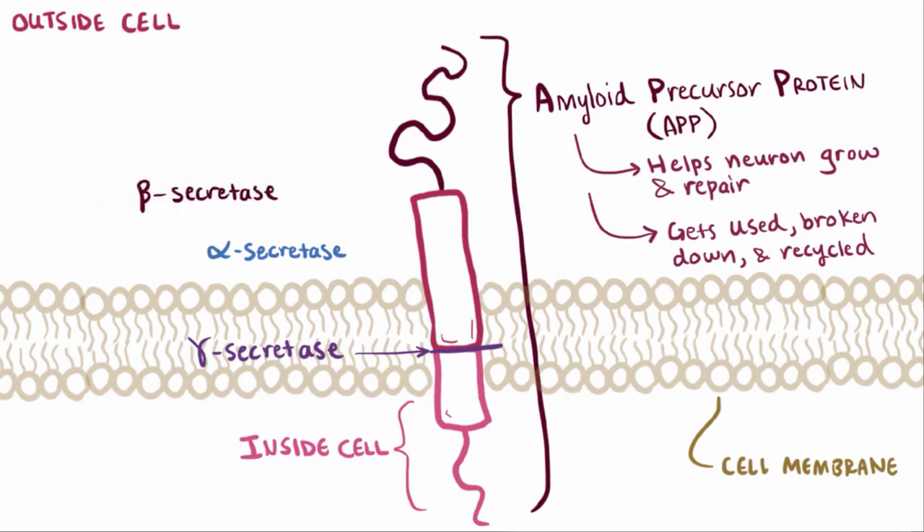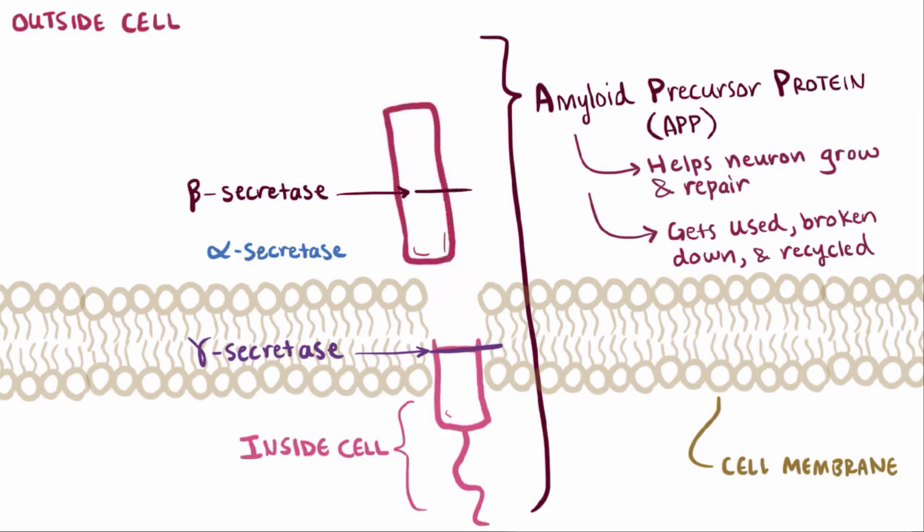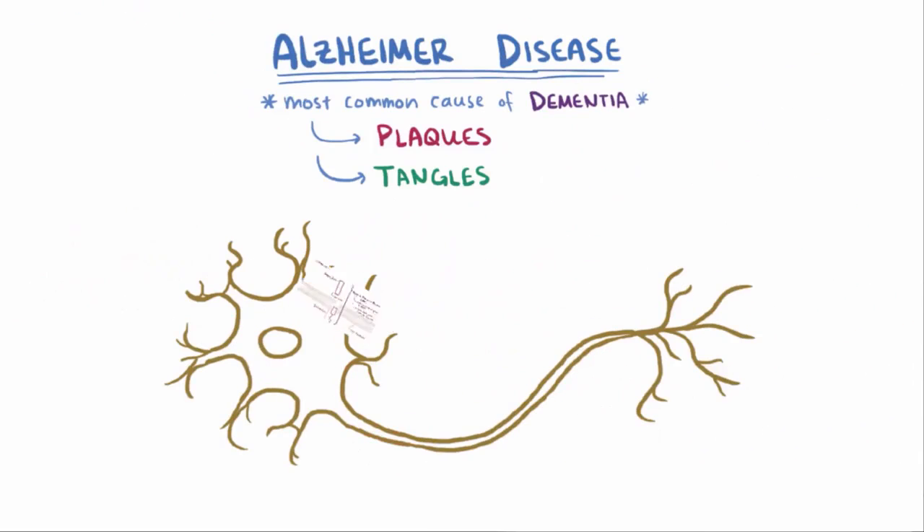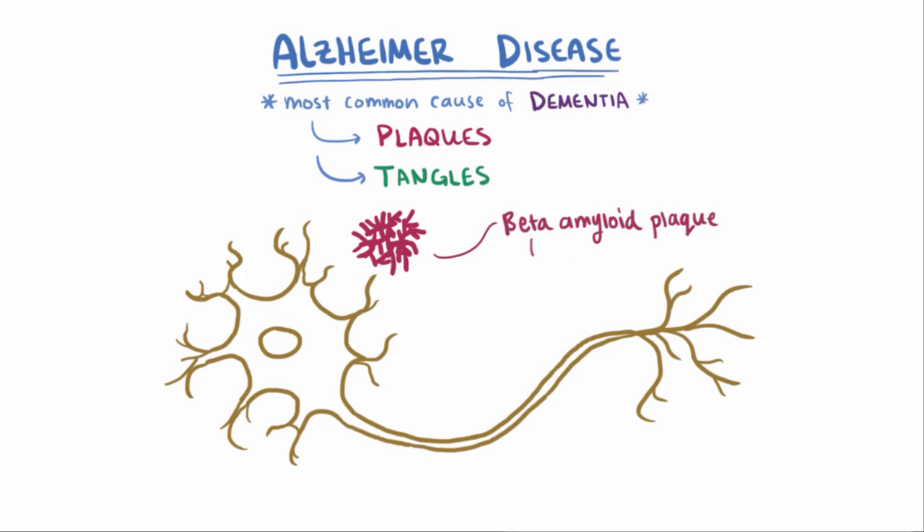If another enzyme, beta-secretase, teams up with gamma-secretase instead, then we've got a problem. This leftover fragment isn't soluble and creates a monomer called amyloid beta. These monomers tend to be chemically sticky and bond together just outside the neurons, forming what are called beta-amyloid plaques — these clumps of lots of these monomers.